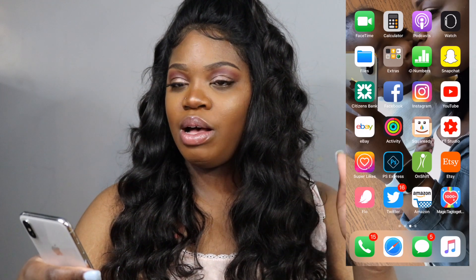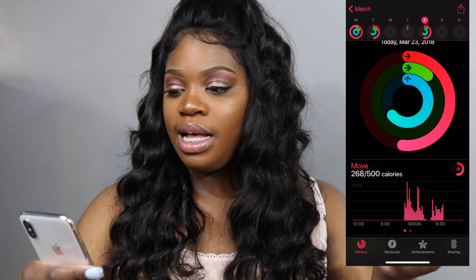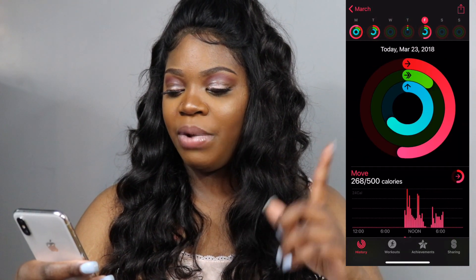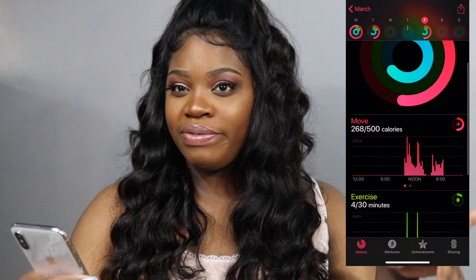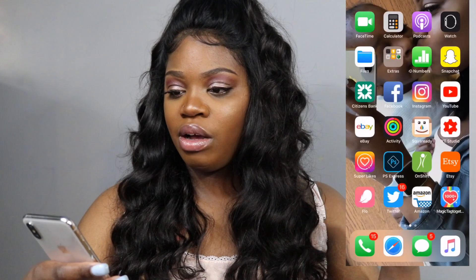Next thing we've got YouTube, and we've got eBay. We've also got Activity — that basically keeps up with my calories and steps. Right now I burned 268 calories and my goal is 500, but I was off today and haven't been doing that much walking, so I'm probably not going to reach that goal.